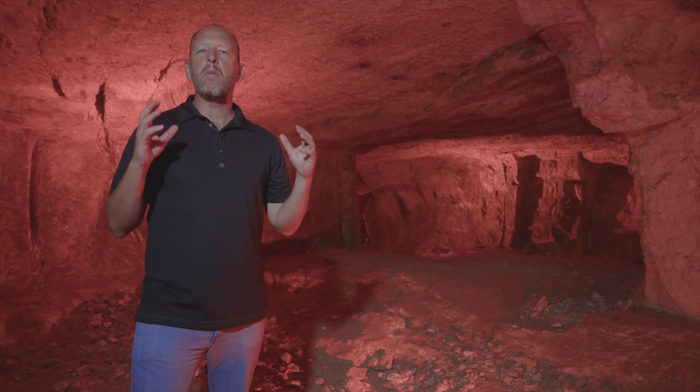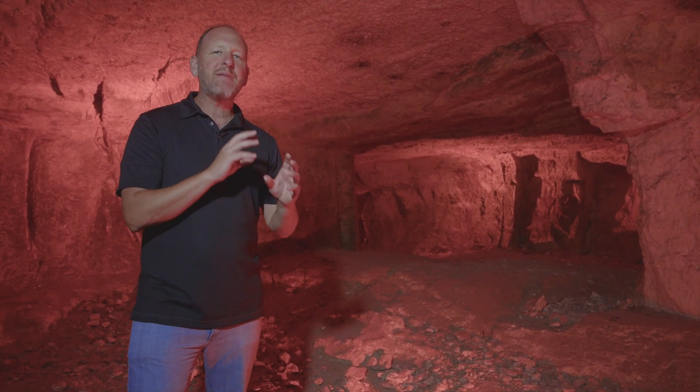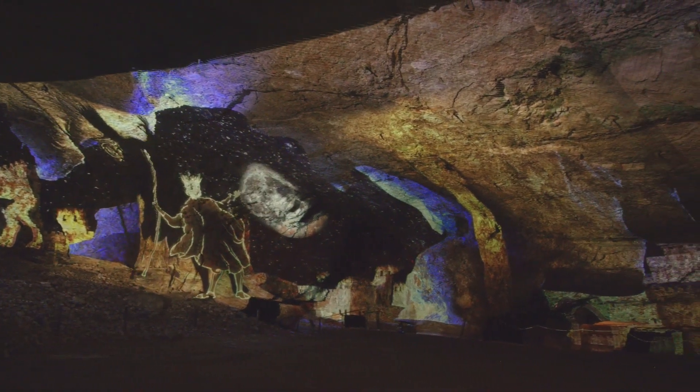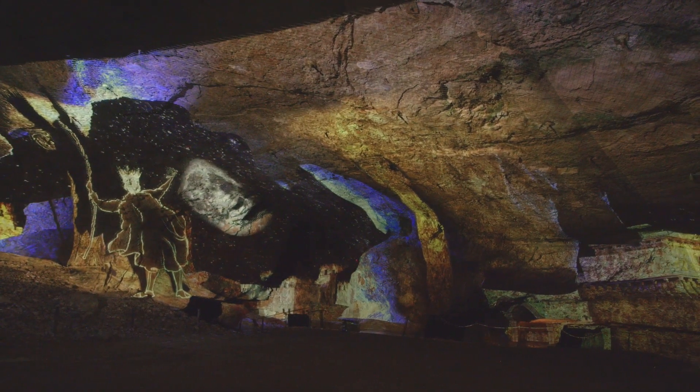Charles Warren, one of the modern explorers here, named this cave Solomon's Quarry, believing that this was the quarry that Solomon chiseled out rock in order to build the first temple.